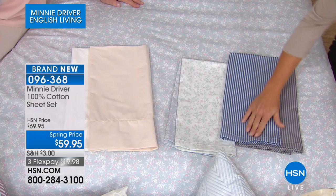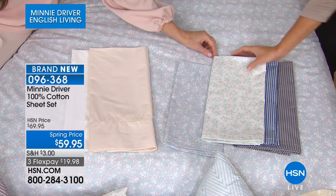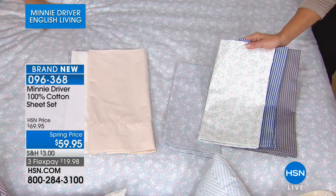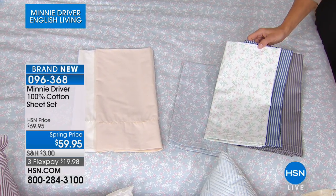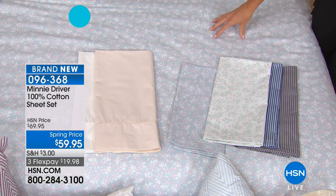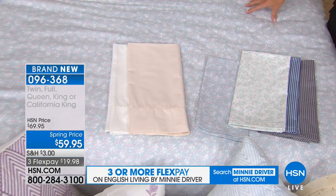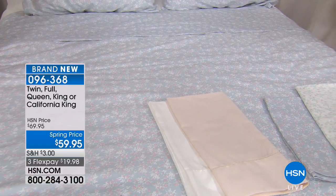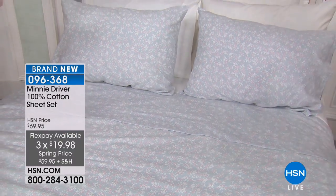In twin, full, queen, king, and by popular request we brought in the California king. At $59.95 — that's the spring event price; they'll be $69.95 — with three monthly flex payments, under $20 to get these home today. We'll ship it out in the next 48 hours. It's been so long since we've seen 100% cotton — normally it's a blend or microfiber. People worry it'll shrink or be less easy to care for. It does not shrink. All it does is get better and softer. As your body rubs the fibers, they break down. As you wash and dry them, they get softer and softer. I love the breathability and it being all natural — that's where I'm coming from.